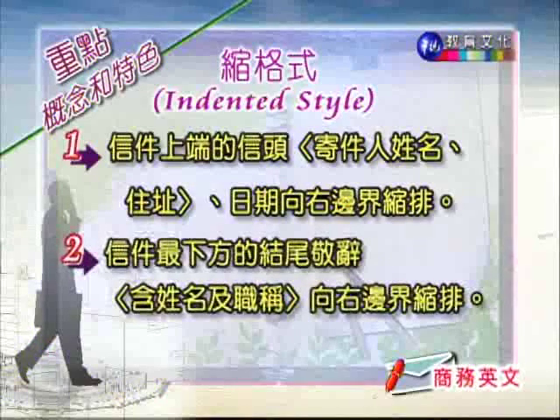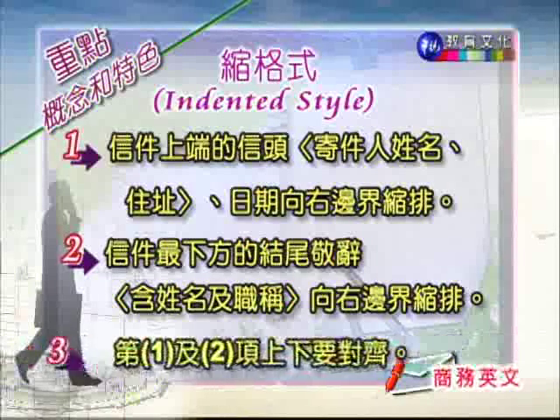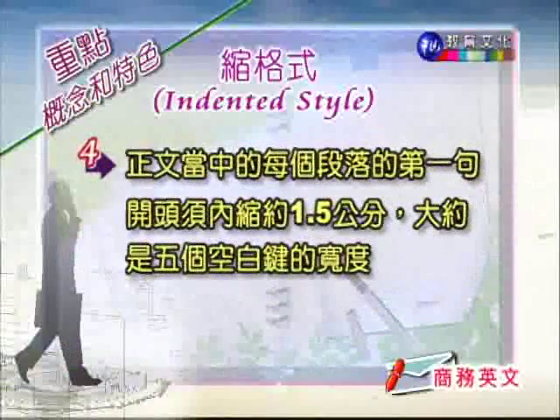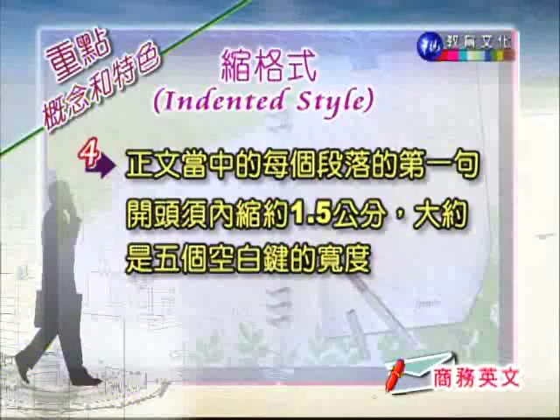第二个,信件最下方的结尾禁词也就是 closing 的部分,还有 signature 署名的部分,也是向右边界缩排的。所有关于寄件人的资讯,都是向右边界缩排,而且上下要对齐。那么 Indented Style 这种缩格式可以说是最复杂、也是最传统的一种书信格式,也是世界上最多人在使用的。